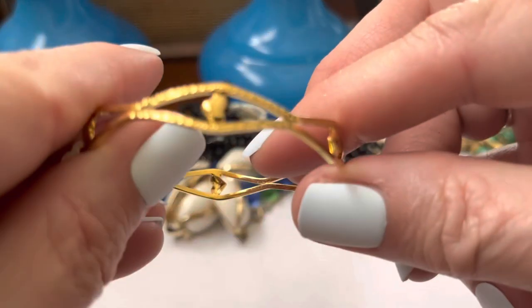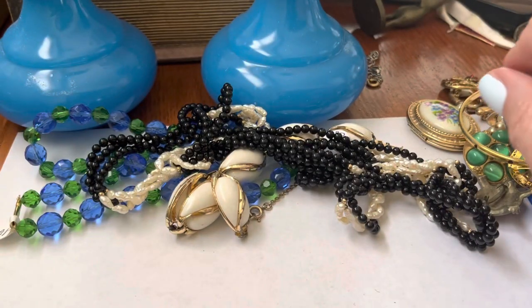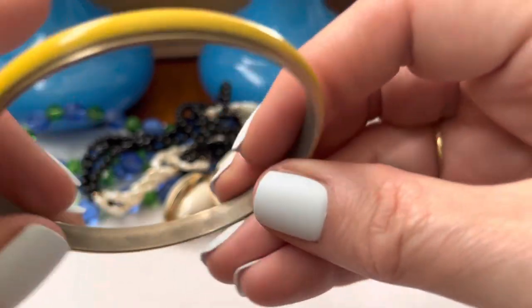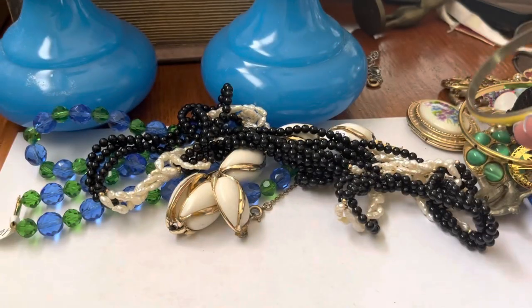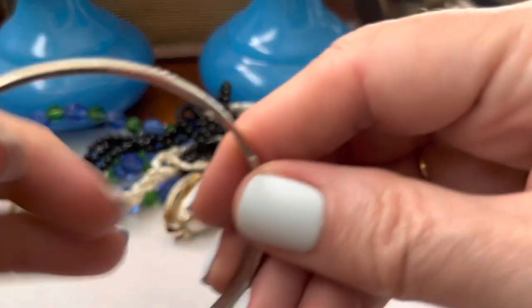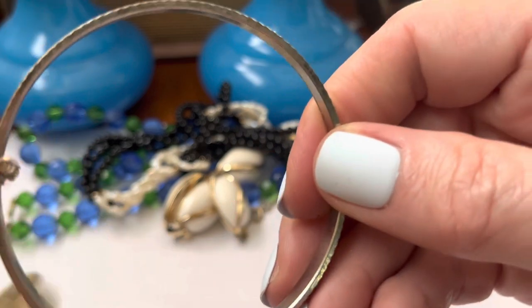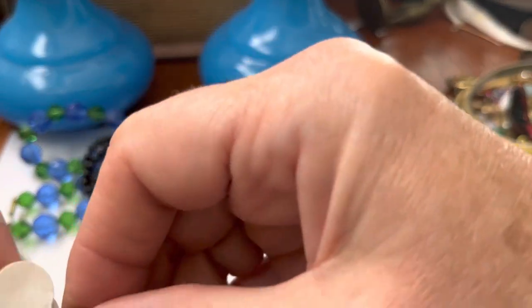Another one of these — cute little bracelet. Yellow. Don't want to let go. These hooks, they'll get you.